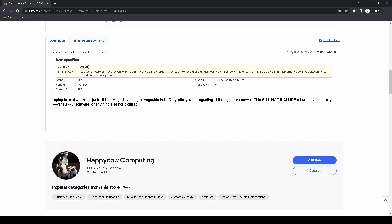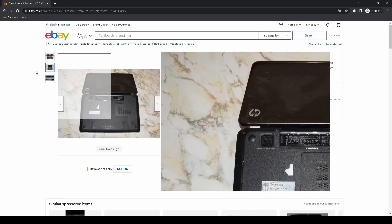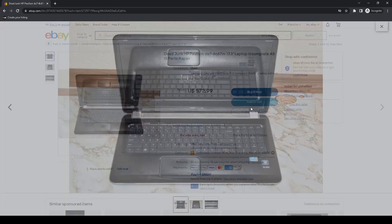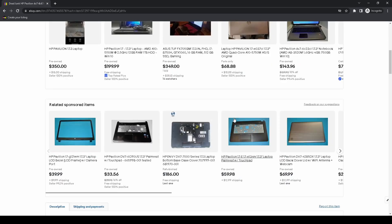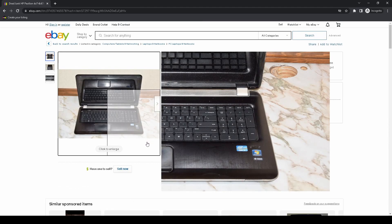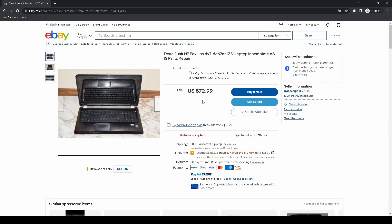A lot of my item specifics now are stuff that auto-populated. Processor didn't auto-populate because there wasn't anything in the title for it to feed off. And I can't specify the processor anyway because I don't know what's in the laptop — there's an i5 sticker on it, but if there's not actually an i5 in there, I'm going to get a return, eBay will penalize me for that return, and I'll lose money. I might as well throw the laptop out the window than sell it on eBay.